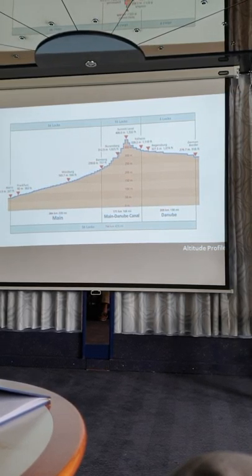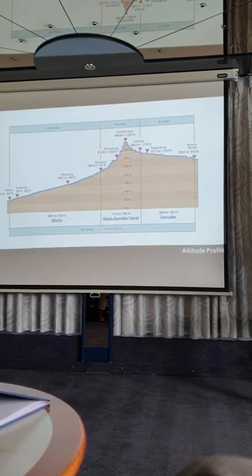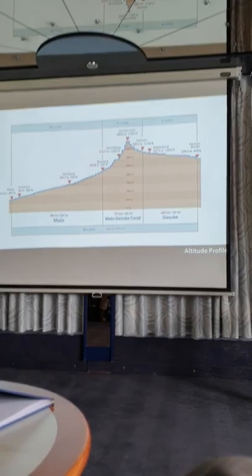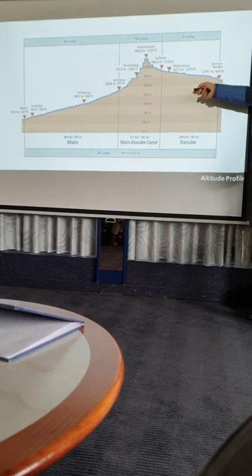You can also see by the height of the steps that these are really the biggest locks now — these are the three 25-meter locks. The port of Nuremberg is two more locks away, and then you will spend another night mostly on the canal going to Bamberg.